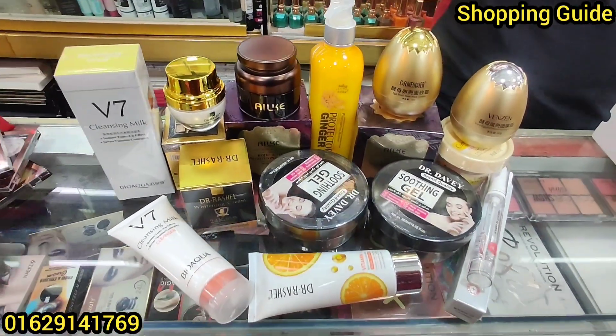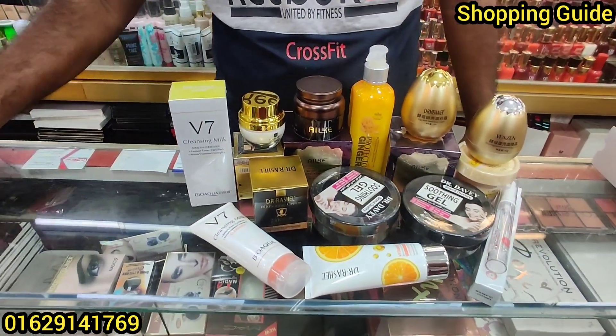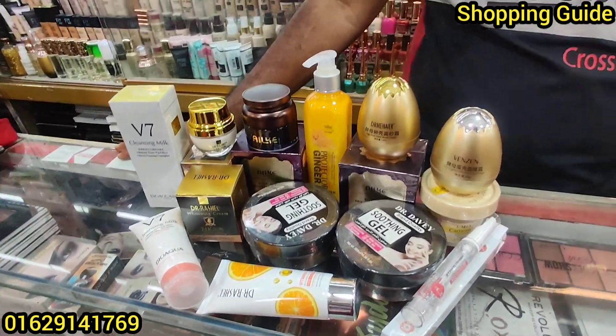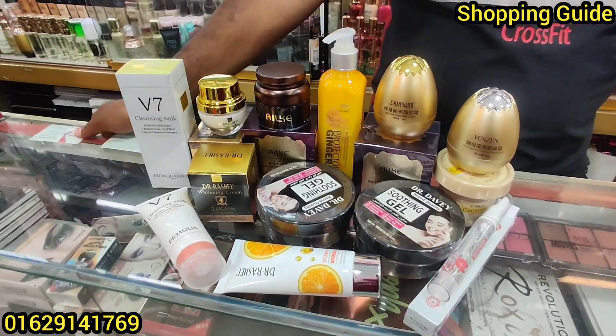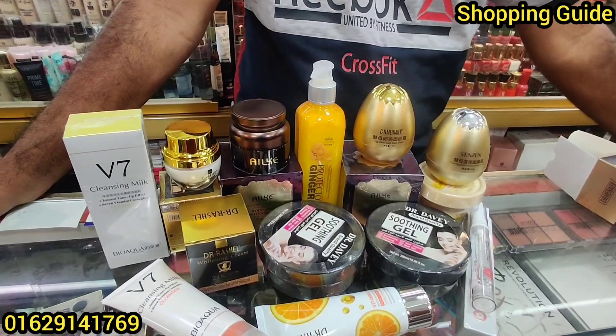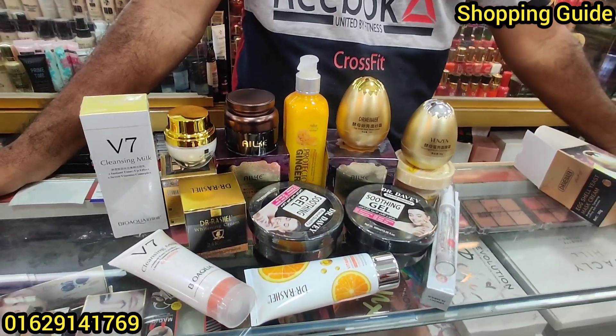Hello everyone, welcome back to my channel shopping. I am going to take a look at my own requested video and see how many people are doing. I am going to take a look at my request for skincare and haircare products.